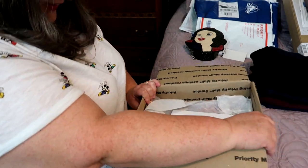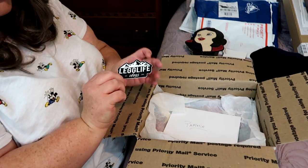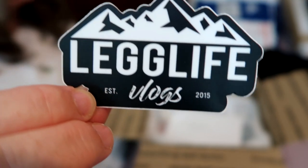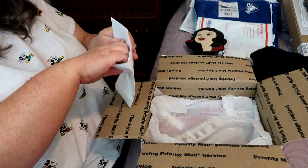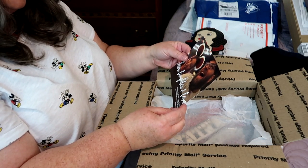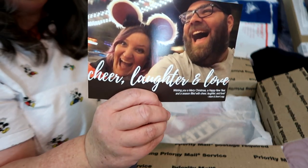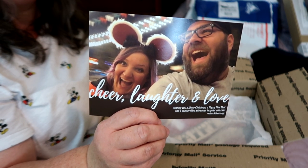There's a card in here — they sent me a sticker that says Leg Life Logs. I can't wait to put the sticker on some of my vlogging stuff. The Christmas card reads: 'Wishing you a Merry Christmas, a Happy New Year, and a season filled with cheer, laughter, and love — Adam and Sherry Legg.' And they wrote: 'Pammy, we're glad we got to meet you this October. Enjoy the bag. Merry Christmas.' I love this picture of them — it's so on point with their personalities.